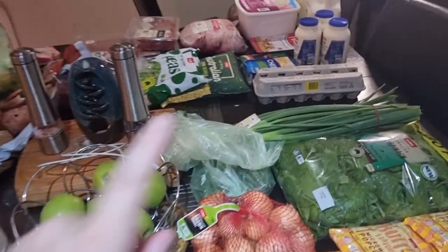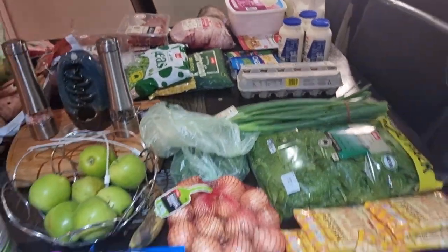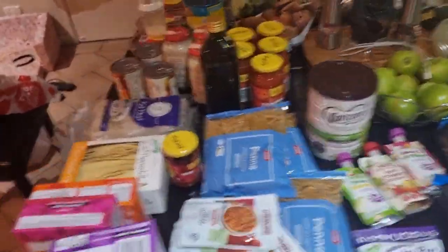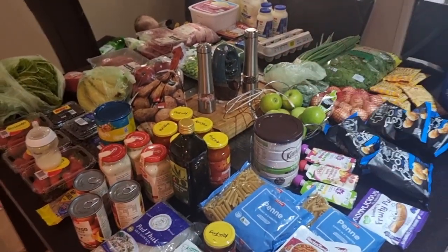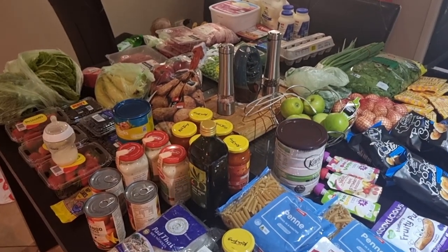I also got eggs — doing really well here! I'm probably talking really fast but I'm trying to get through this so I can get everything in the freezer. That's the first look — this is all from Coles. I'll show you next what I picked up from the Asian shop.